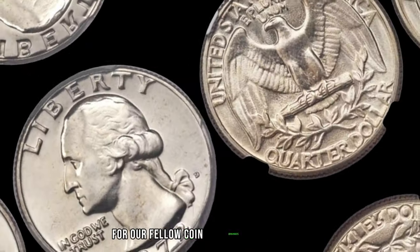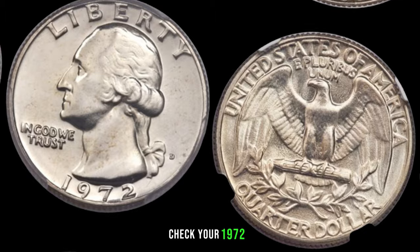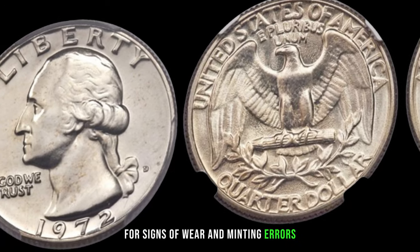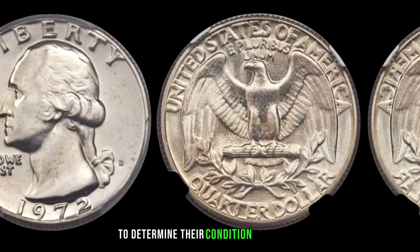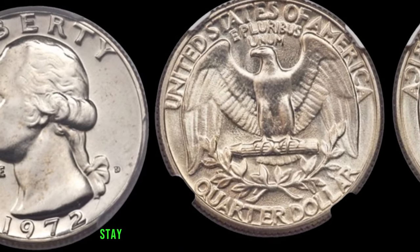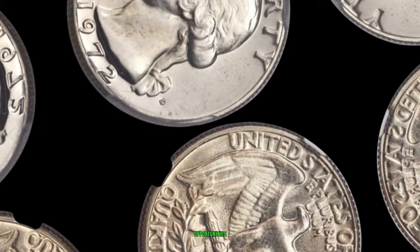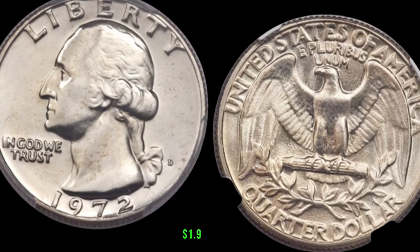Check your 1972 P Washington quarters for signs of wear and minting errors. Consider getting your coins professionally appraised, and stay connected with the numismatic community to stay informed about market trends and potential opportunities. This coin's value in market: $1.9 million.